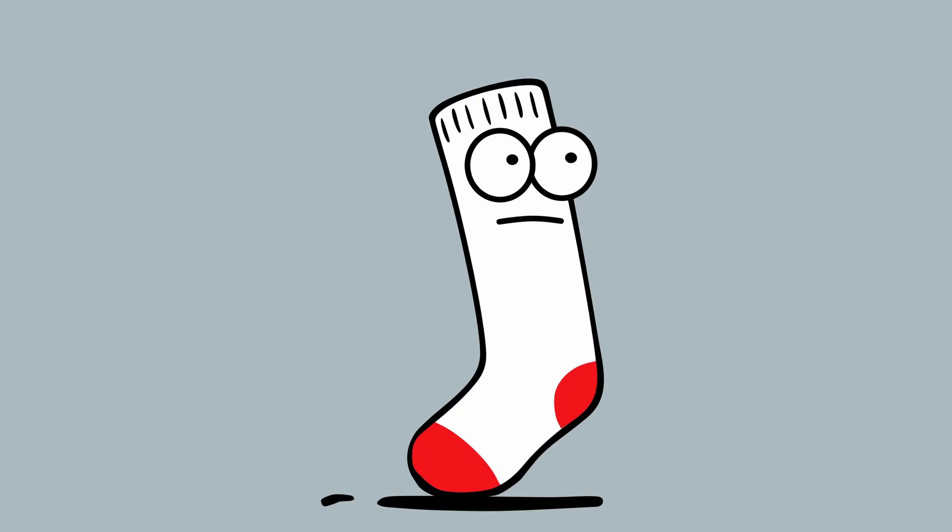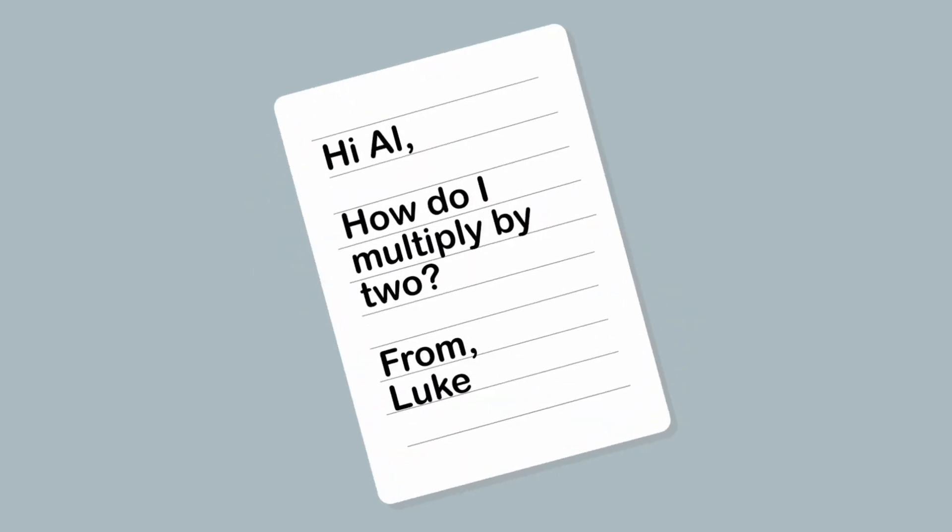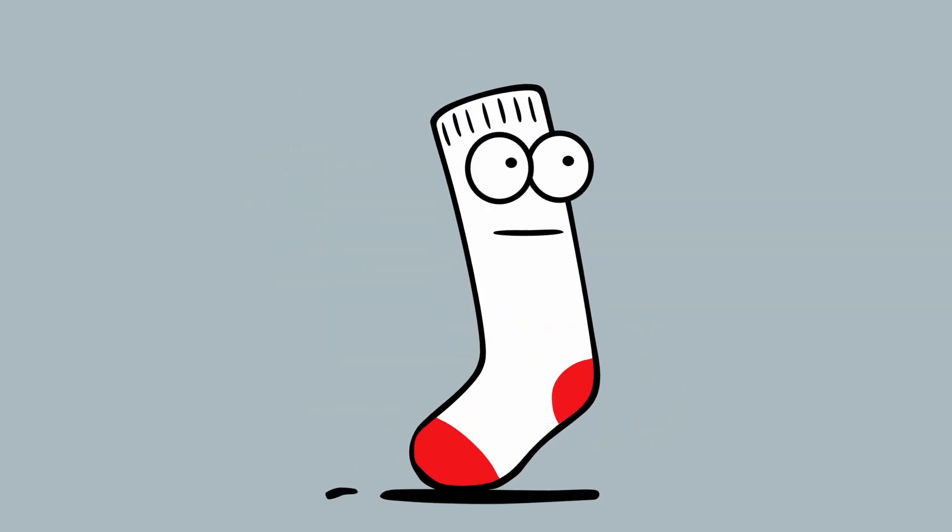Welcome back, everybody. Today we've got a question from Luke, who lives in Difford, asking: Hi Al, how do I multiply by two? That's an awesome question, Luke. Let's dive right into it.